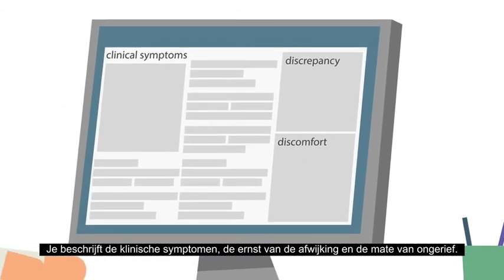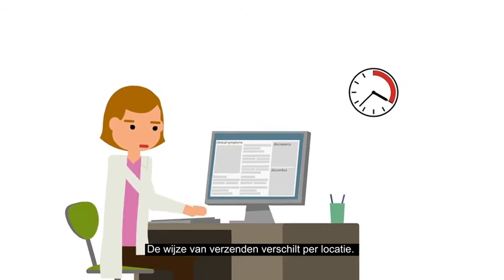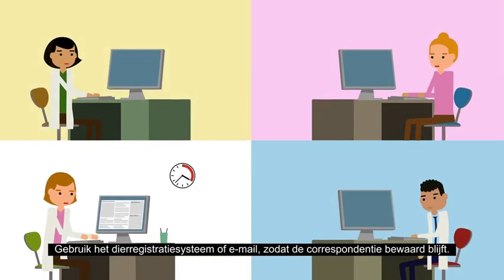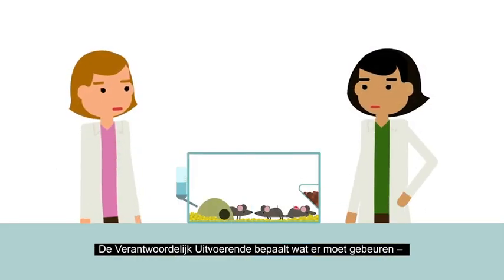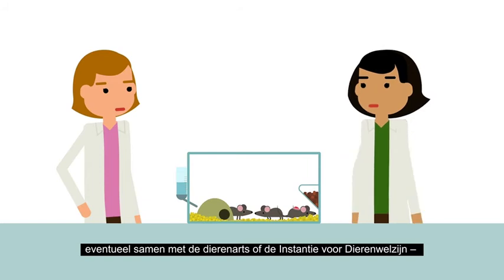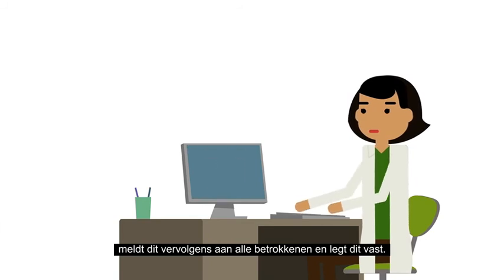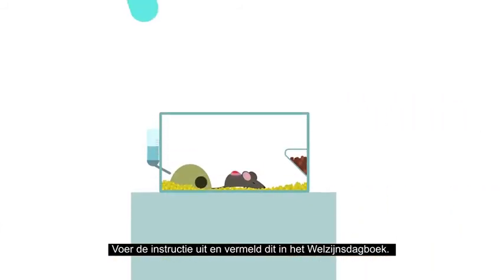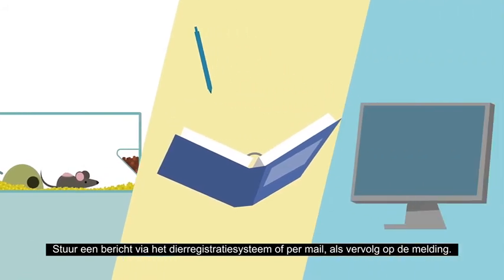Describe the clinical symptoms, the amount of discrepancy and the degree of discomfort. How to send the report differs for each facility — use the animal registration system or email so there is a record of the correspondence. The study director determines what to do, possibly in consultation with the veterinarian or the animal welfare body, then reports to those involved and records the communication. Carry out the instructions, then note that you have done so in the welfare log and send a follow-up message through the animal registration system or by email.